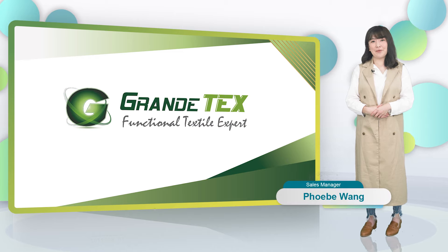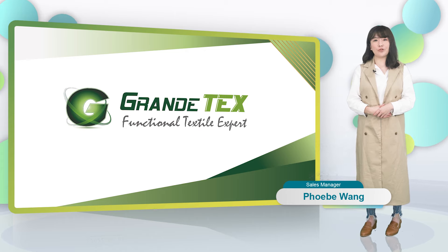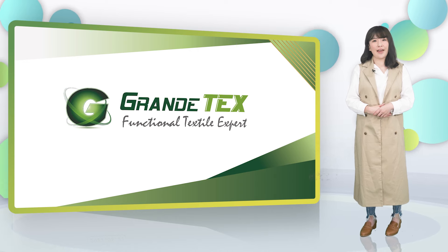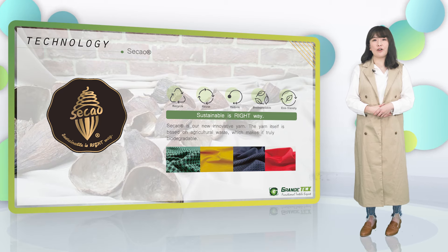Hello everyone, this is Phoebe of GrandiTax. In this generation, more and more people focus on eco-friendly issues. Most people focus on recycled yarn. However, GrandiTax does more than that. Today, I would like to talk about our new innovative yarn, Seiko.